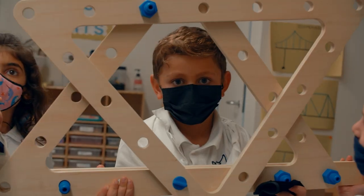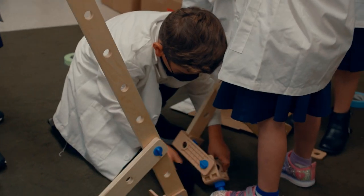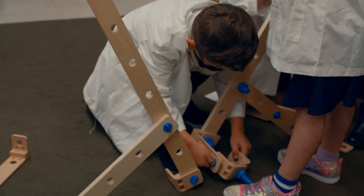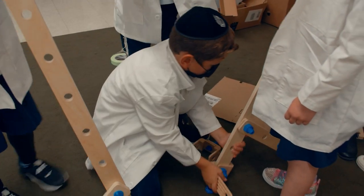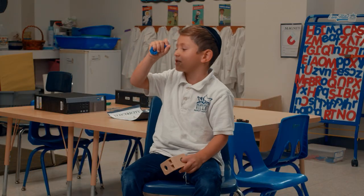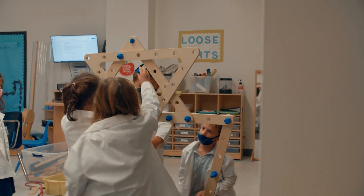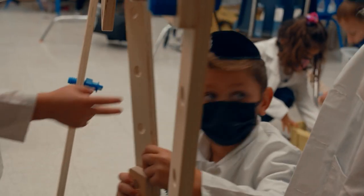I built a structure with this on the bottom so it could be more steady and strong. Today, I learned what is a strong foundation. And these two, they make the top stronger so the triangle doesn't fall. We can make them stronger with it.